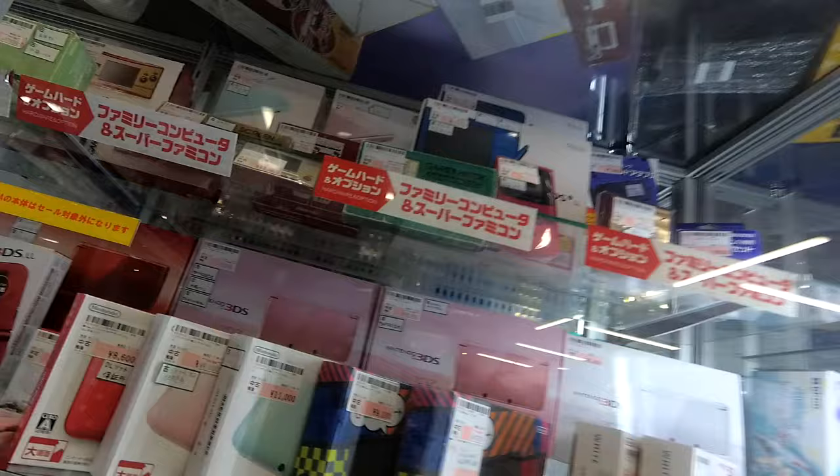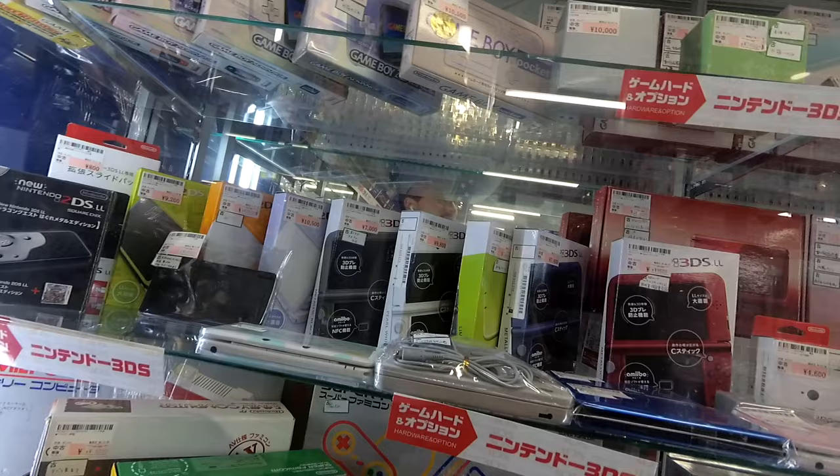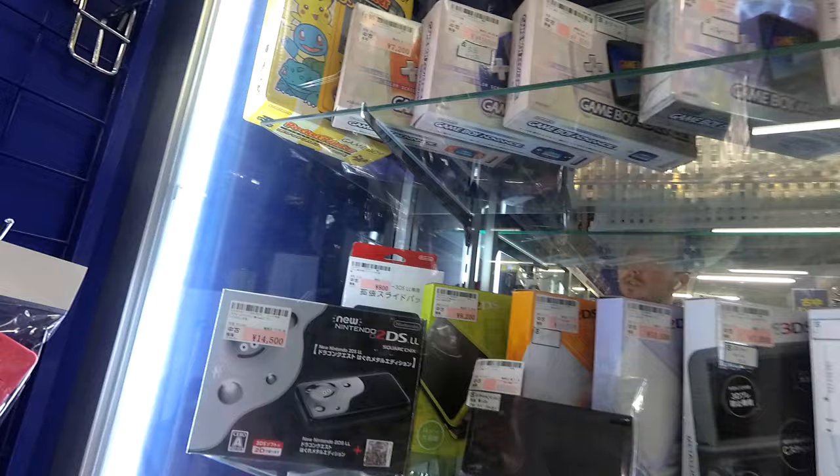We've got some Famicom clones, we've got a lot of DSs, and some Game & Watches upstairs up on the shelves. I'm going to try and point you guys up so you can see these Game Boy Advances, which are all over the place in terms of prices.